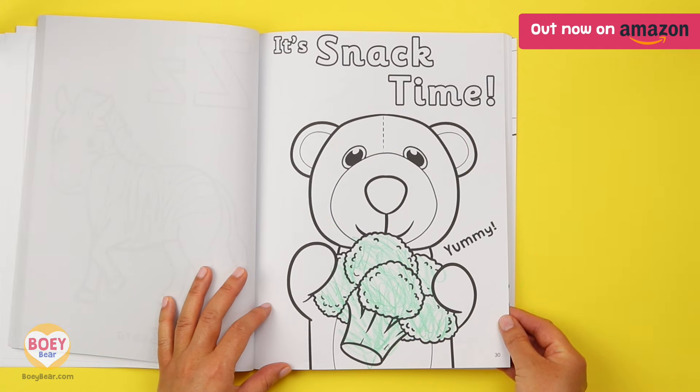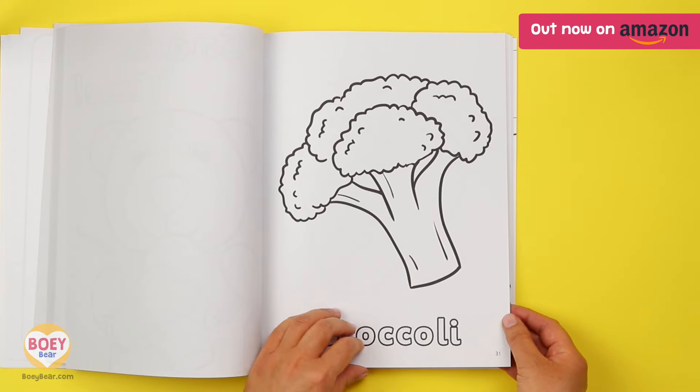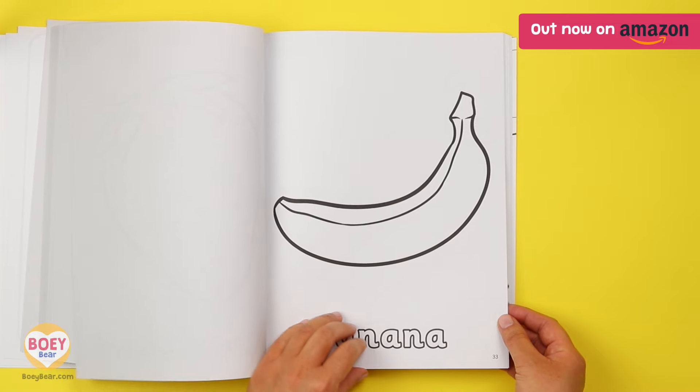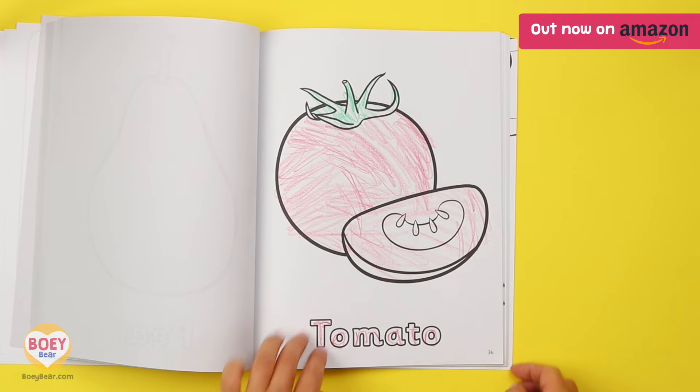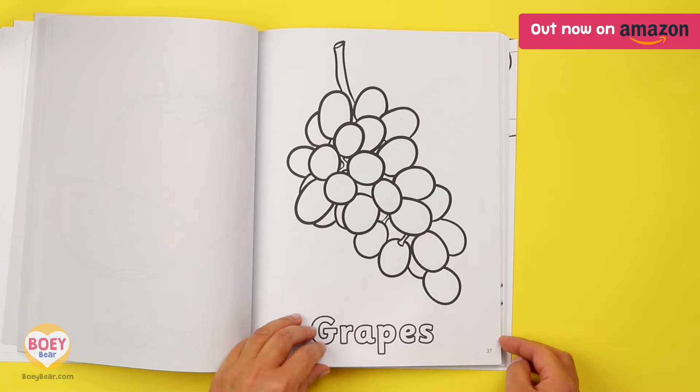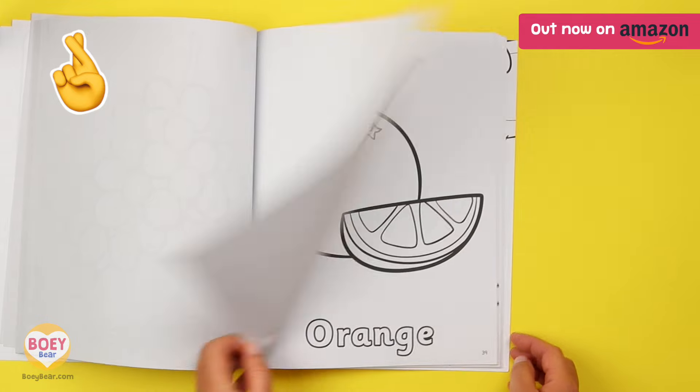It's snack time! This section is all about fruits and vegetables, along with their words to colour in. Maybe it will get your little one interested in trying different vegetables. We hope so, anyway.